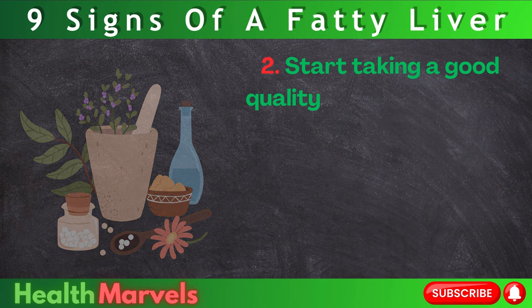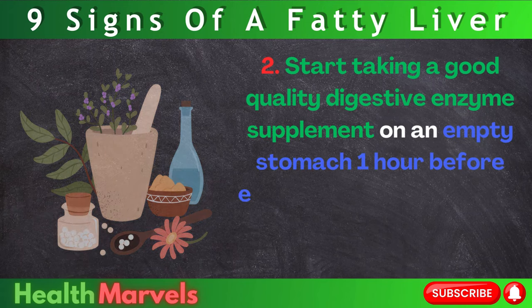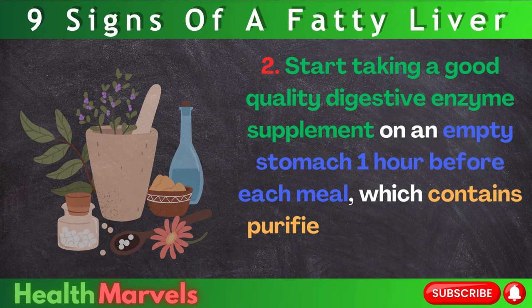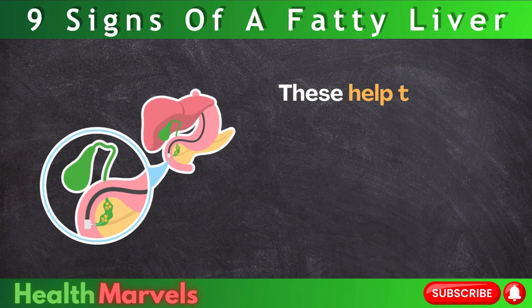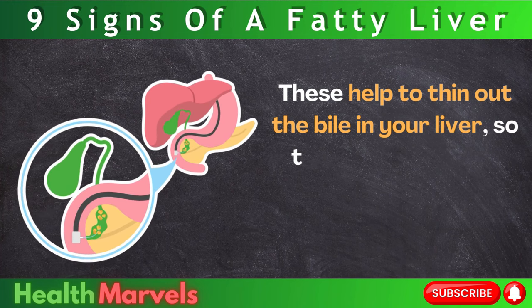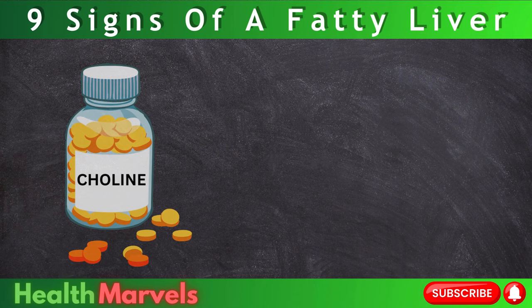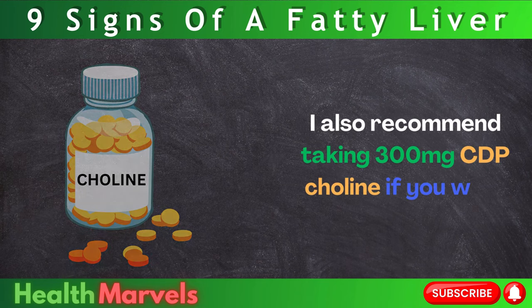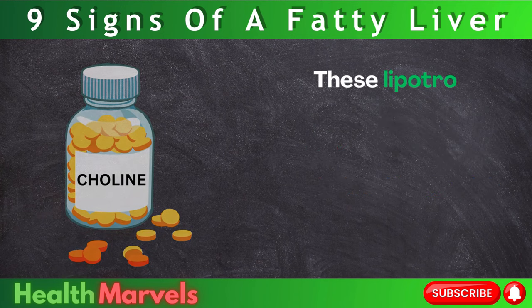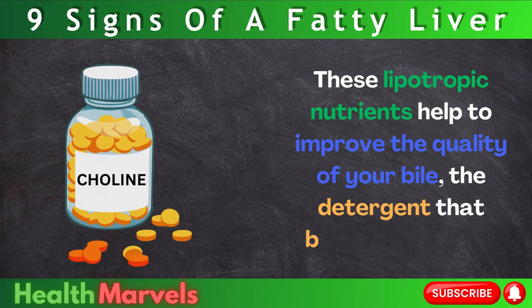Step 2: Start taking a good quality digestive enzyme supplement on an empty stomach, one hour before each meal, which contains purified bile, pancreatin, and BDHCL. These help to thin out the bile in your liver so that it can dissolve excess fat and clean out the organ. I also recommend taking 300mg CDP choline if you wish. These lipotropic nutrients help to improve the quality of your bile — the detergent that breaks down fat.